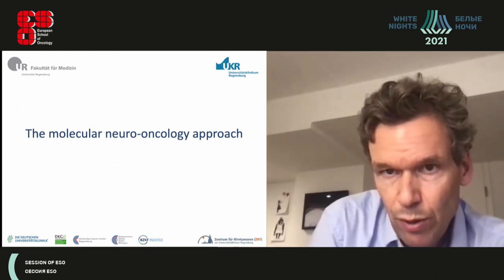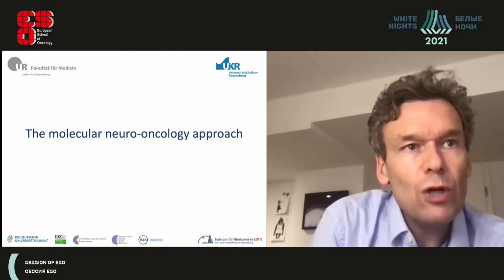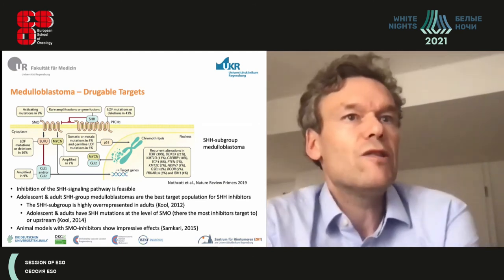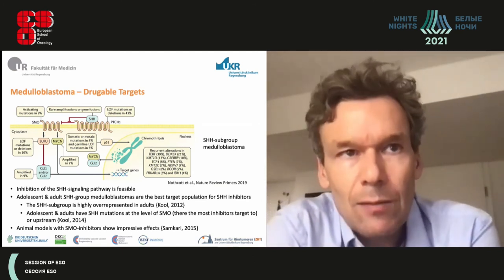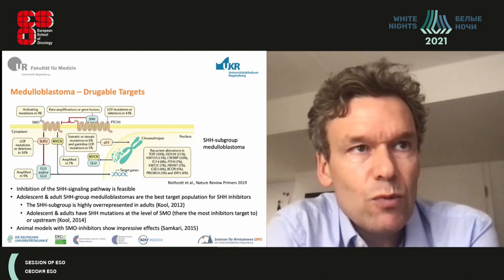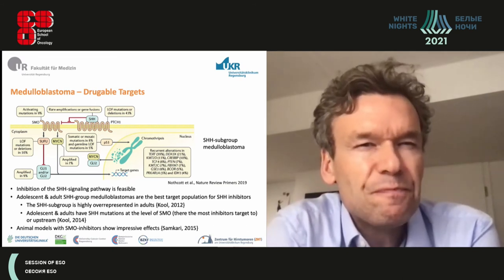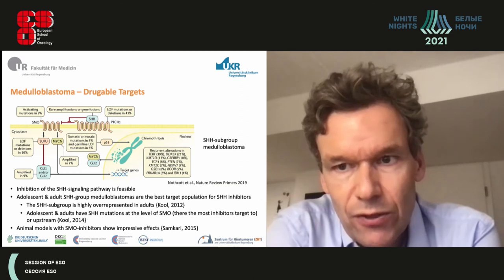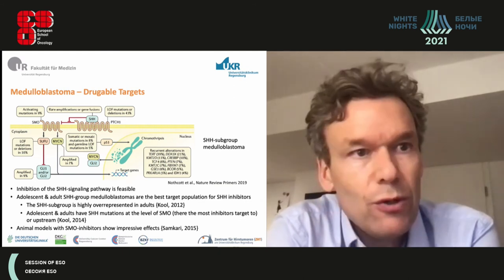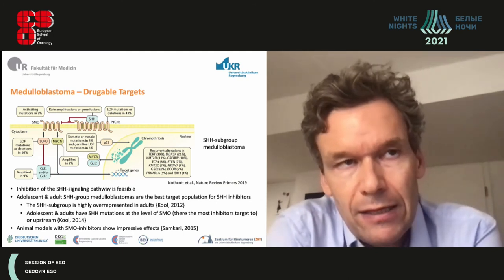Including molecular information in treatment strategy is very interesting. The sonic hedgehog subgroup of medulloblastoma is targetable because of its well-defined sonic hedgehog pathway and specific SMO inhibitors which can block the driver pathway in these tumors. Importantly, 70% of adults are in the sonic hedgehog group, so you can treat 70% of adults with a targeted approach. Adults almost never have downstream mutations in the sonic hedgehog pathway, so targeting its upper part should work.